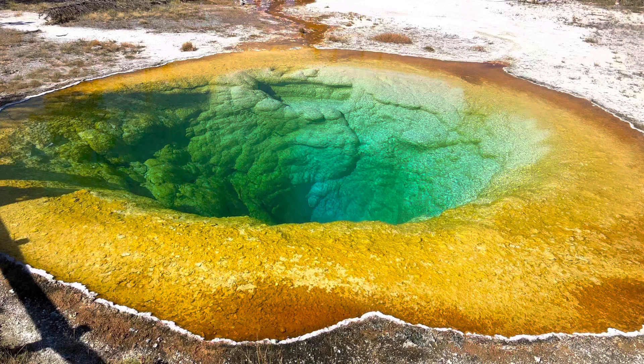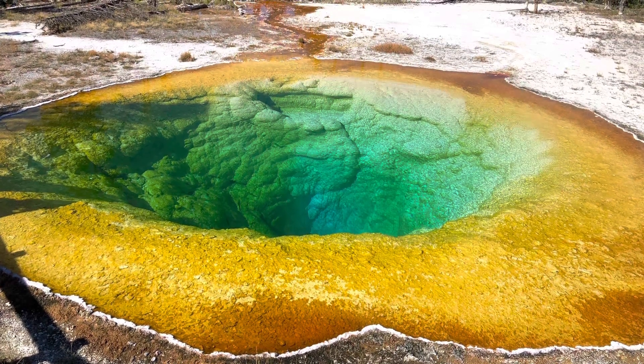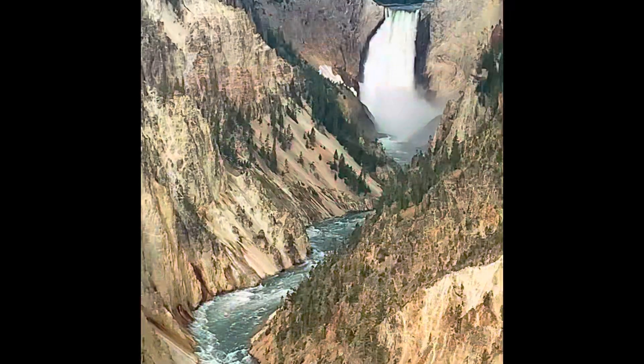We then visit Grand Prismatic, the most photographed pool on the planet, and I tell you which parking area you need to use to access the upper viewing platform for the best views. Plus, I throw in instructions on how to get to two secret backcountry geyser basins that are known only to locals, where you can see some of the biggest and best pools in the world without another tourist in sight.